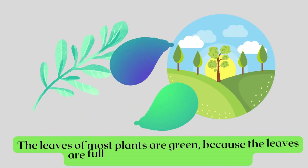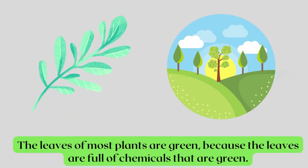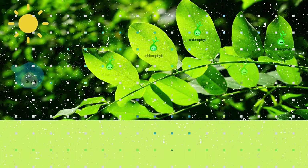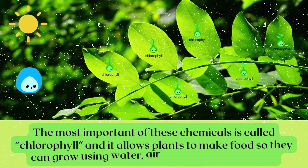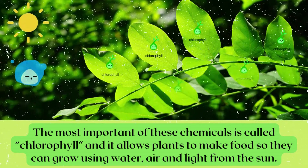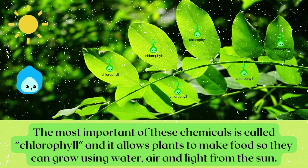The leaves of most plants are green because the leaves are full of chemicals that are green. The most important of these chemicals is called chlorophyll and it allows plants to make food so they can grow using water, air and light from the sun.